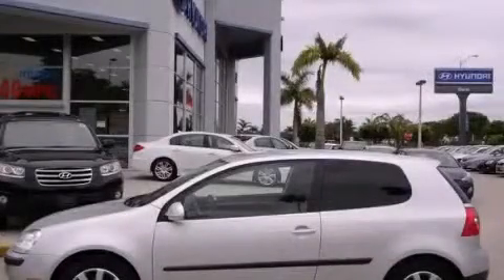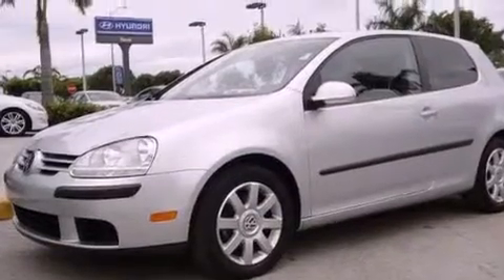This is a 2009 Volkswagen Rabbit. It has a 5-cylinder engine and a 5-speed manual transmission.